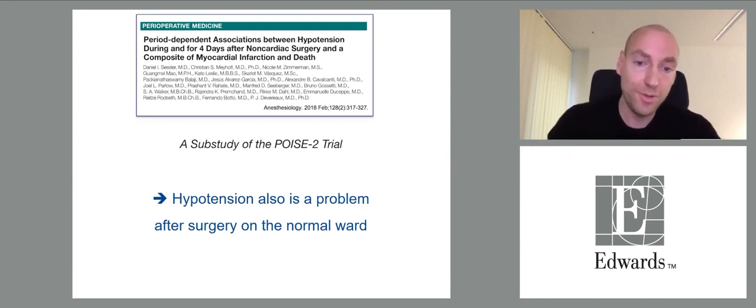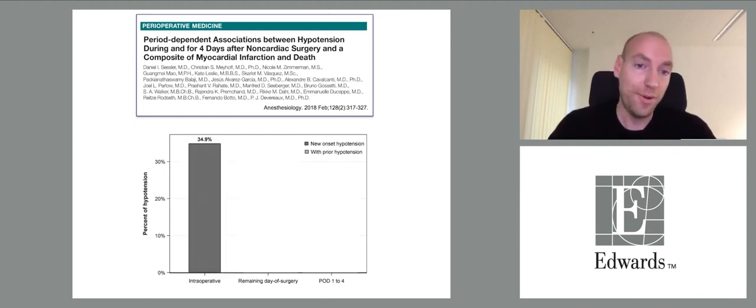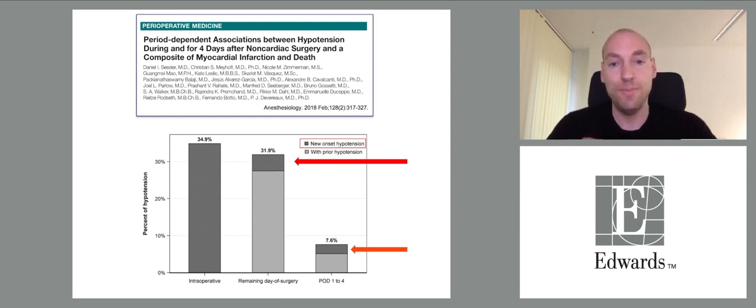Hypotension is also a problem after surgery on the normal ward. In a sub-study of the POIS II trial, hypotension was defined as systolic blood pressure below 90 requiring treatment. 35% of patients had intraoperative hypotension, more than 30% had hypotension on the remaining day of surgery, and almost 8% had hypotension on postoperative days 1 to 4. Notably, there was new onset hypotension in patients who were not hypotensive during surgery.